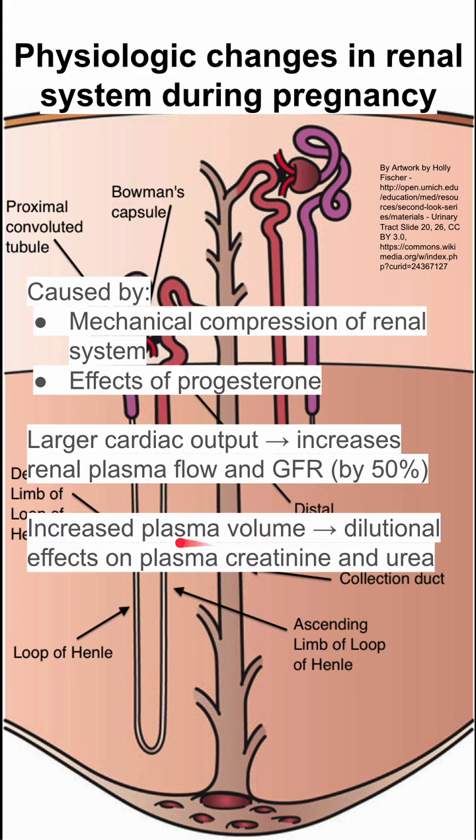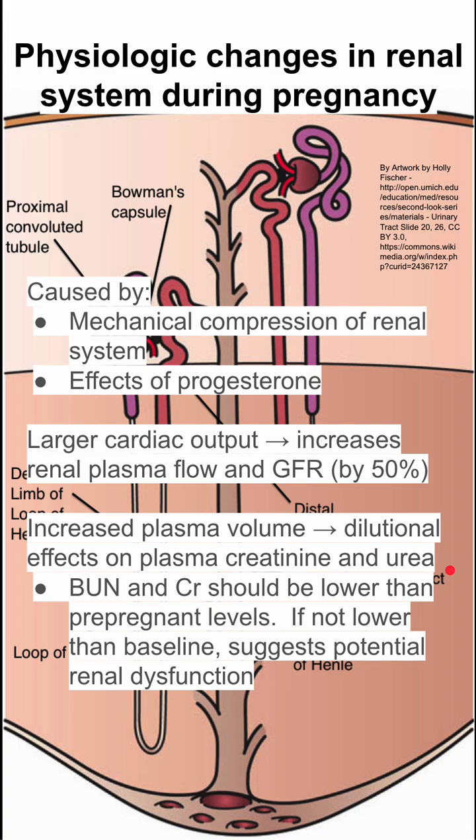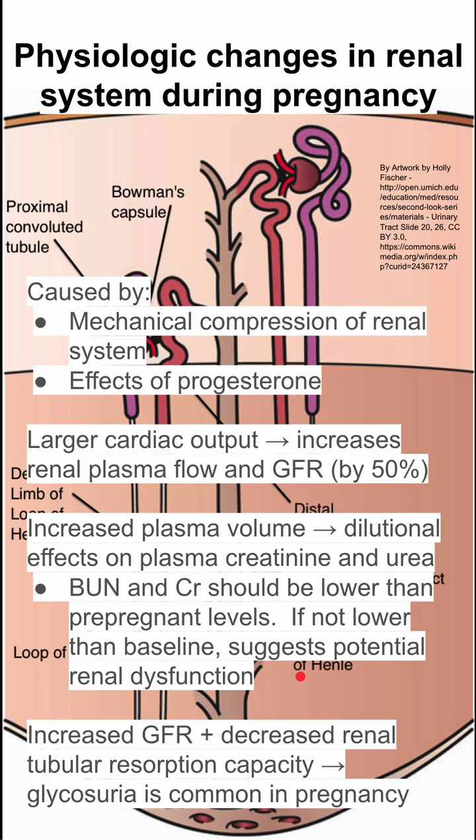You also have increased plasma volume during pregnancy, and this has a dilutional effect on plasma creatinine and urea. So when you do a blood test, your BUN and your creatinine should be lower than your pre-pregnant levels. In fact, when you're pregnant, if your BUN and creatinine are not lower than your baseline, this suggests potential renal dysfunction — so this is something to look out for.